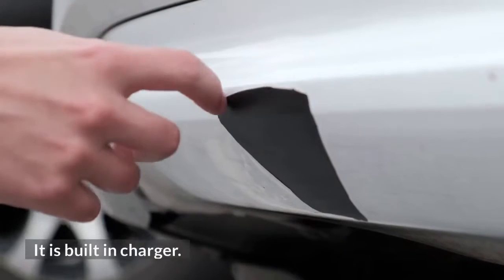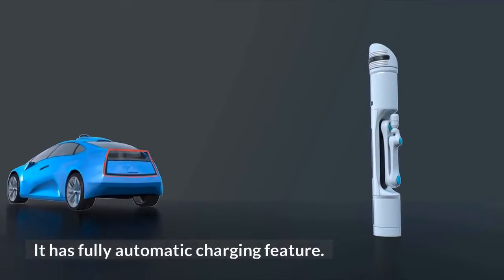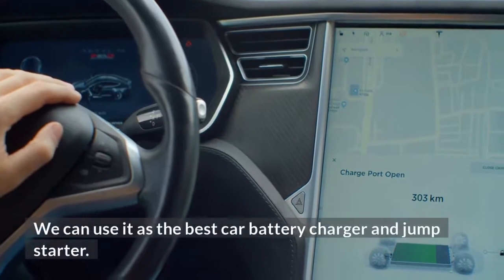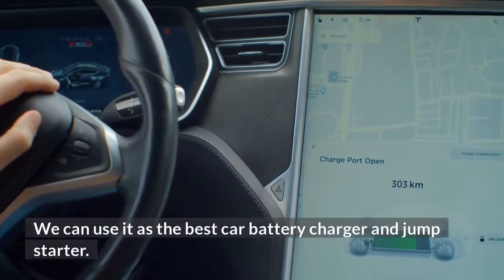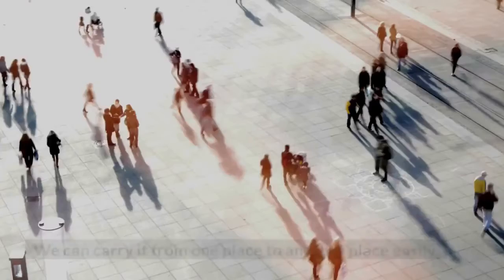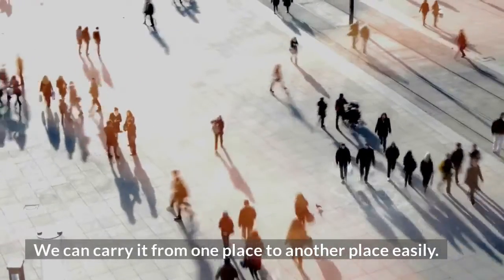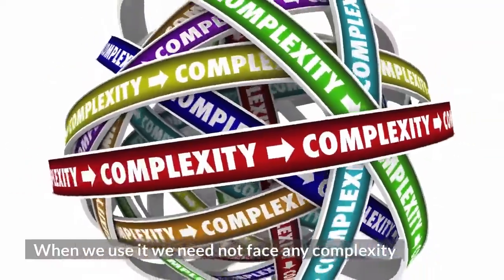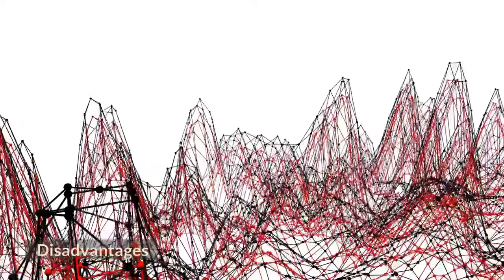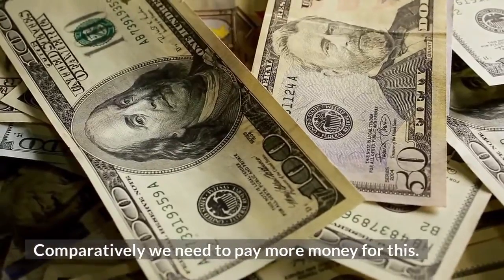It is a built-in charger with a fully automatic charging feature. Advantages: We can carry it from one place to another easily, and when we use it we do not face any complexity. Disadvantages: Comparatively, we need to pay more money for this unit.